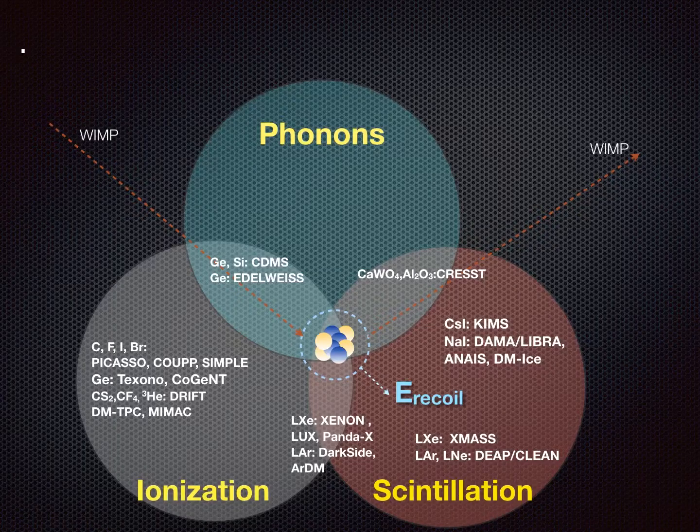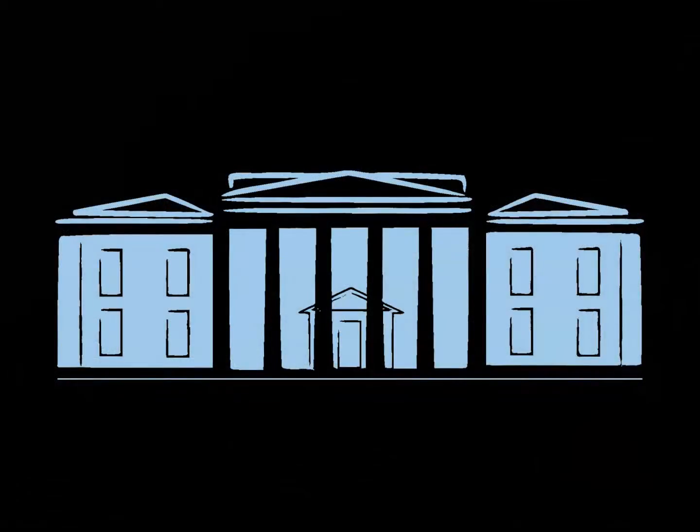Around the world, many technologies are being used in the field of direct detection. Whenever a WIMP — a dark matter particle — interacts with normal matter, scattering off an atom, the outcome of this interaction is typically the production of ionization — charge carriers — the production of light through scintillation, and the vibration of the lattice of crystals if a crystal structure is used. So the observable signals are: heat or phonons from lattice vibration, charge carriers or electrons, and photons from scintillation.